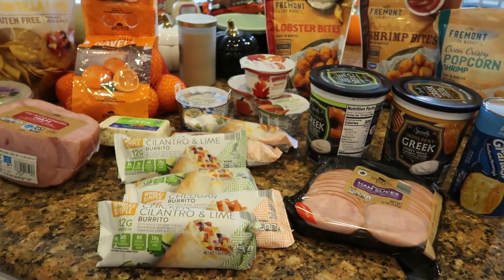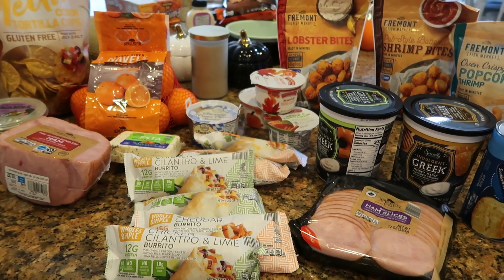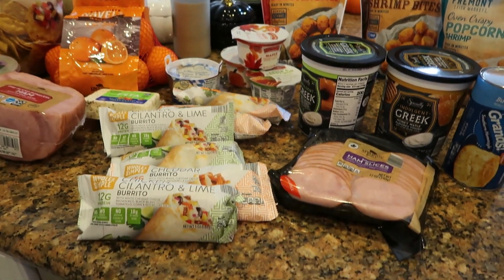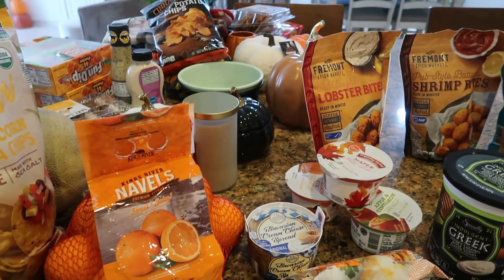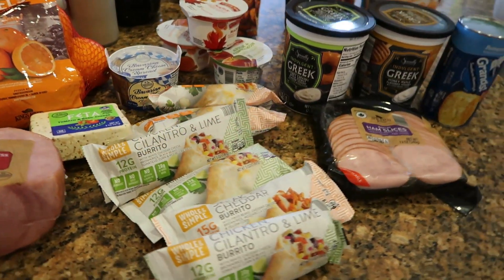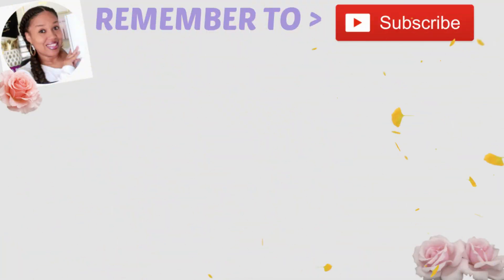That is it for my Aldi haul. I just wanted to share with you what I picked up because I normally just bring stuff home and put it away, but I know some of you guys want to see what I bought, so here it is. Make sure you guys hit the subscribe button, thank you for watching, and I will talk to you all real soon in my next video. Okay, bye you guys!